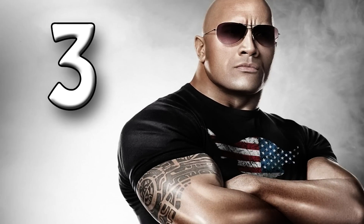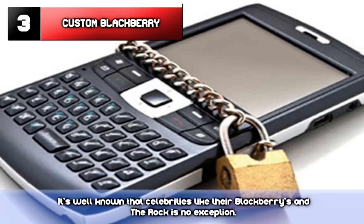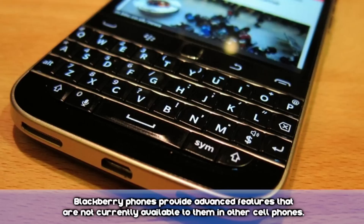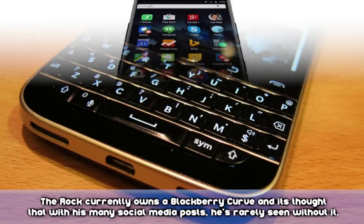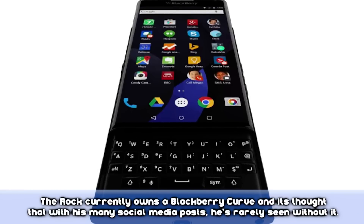Number 3: Custom Blackberry. It's a known fact that celebrities like their Blackberries, and The Rock is no exception. Blackberry phones provide an advanced feature for celebrities that are not currently available in other cell phones. The Rock currently owns a Blackberry Curve, and it's thought that with his many social media posts, he is rarely seen without it.